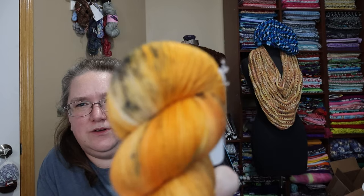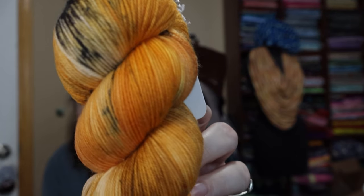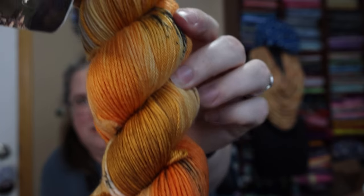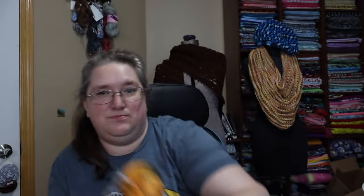And then I had to get this one. I just had to. This is called Blazing Birch. I believe this is one of the new colorways as well — it's got the same tag. That is so pretty. That is so beautiful.